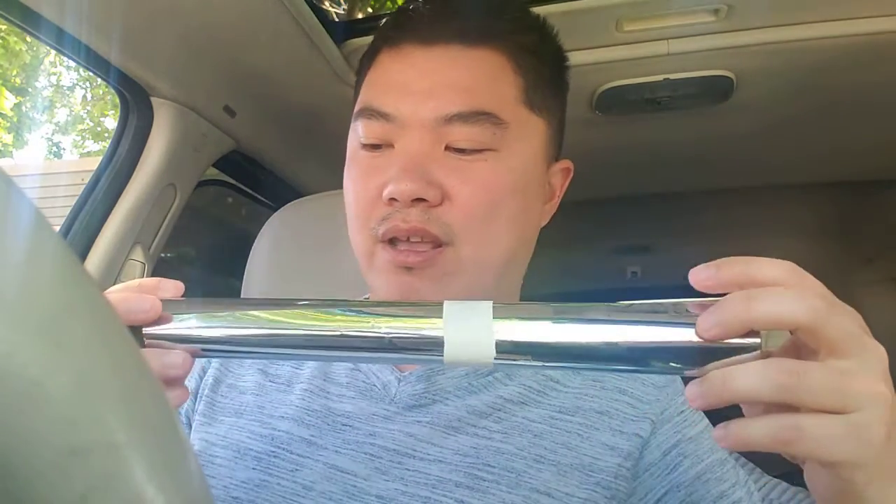So if you guys can tell what this is — this is what you call a mirror tint. It's a tint that you put on your car window, or any window like a business window. For my car I already have a regular black tint, but I decided to also get this mirror tint.